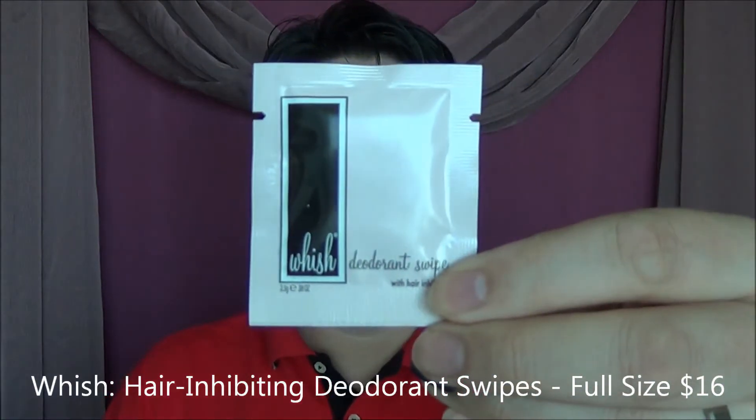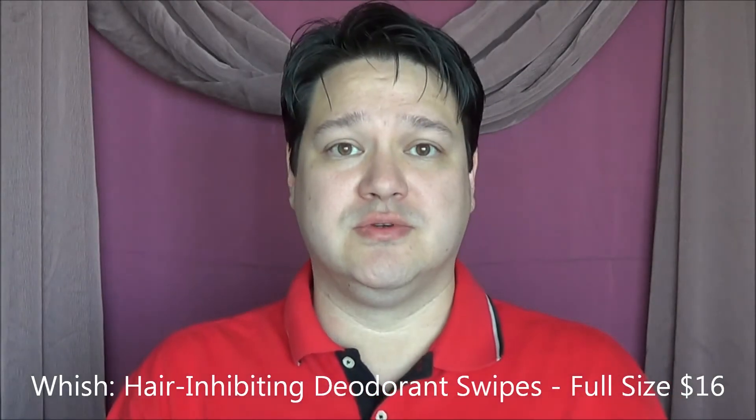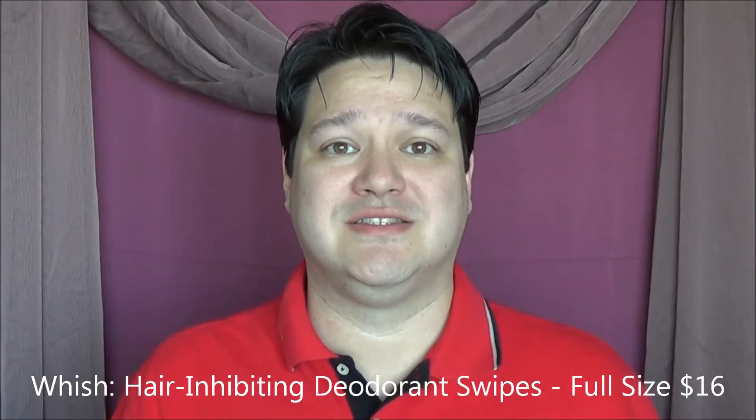Next thing I see in here is also a Wish product — the Deodorant Swipe. I've heard about this one before. This is actually one of those that has a hair inhibitor in it. So once you shave your legs, your underarms, or wherever it is you shave, you swipe one of these over and it should inhibit the growth of the hair — hopefully.